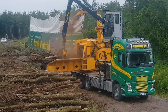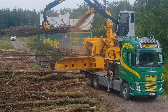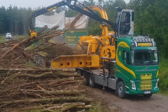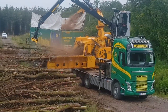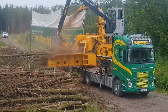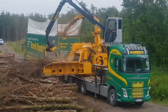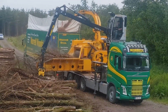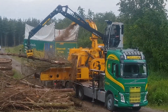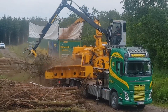The Bandit Beast 4680 Horizontal Grinder is a powerful and efficient machine designed for large-scale wood processing at job sites. Manufactured in 2020, the machine is equipped with a 675-horsepower engine, allowing it to handle large volumes of material quickly.